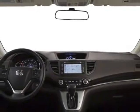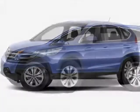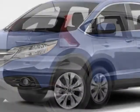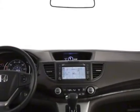This CR-V boasts a 2.4 liter inline 4 engine and has a 5-speed automatic transmission. Additional options for this vehicle include power locks, steering wheel radio controls, sunroof, and keyless entry.